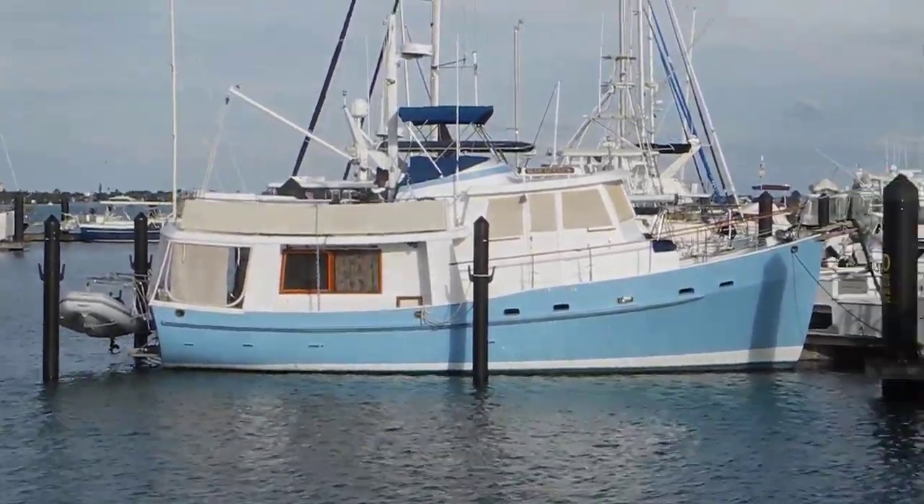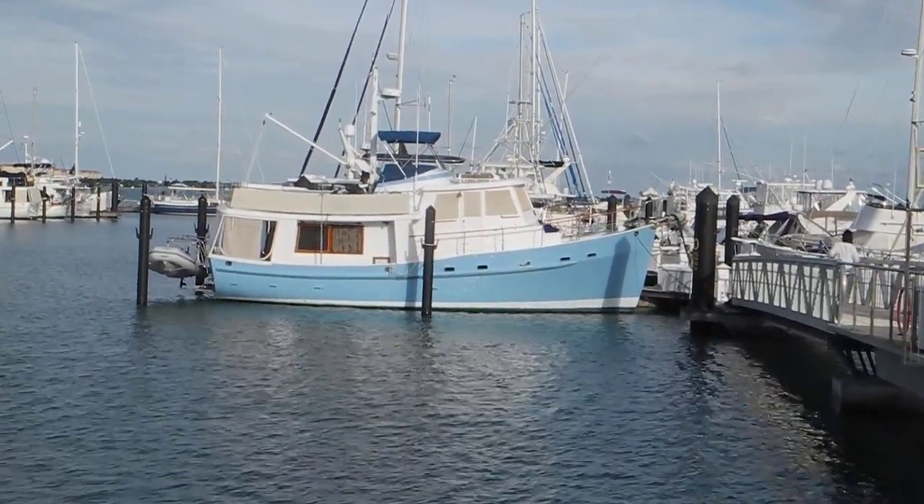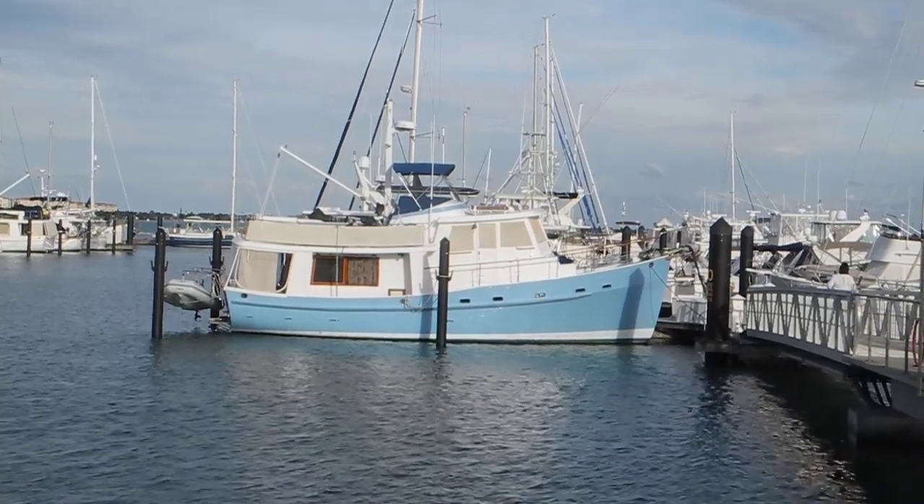If you're ready to go cruising and you're in the trawler world, look at these Krogan trawlers and look to come to Fort Pierce, Vero Beach, and Stuart, Florida.